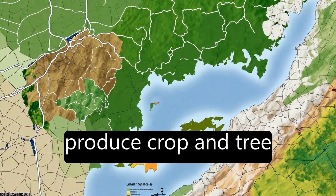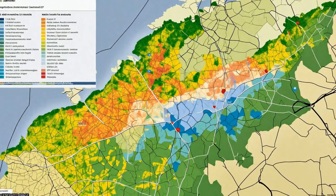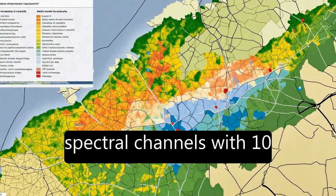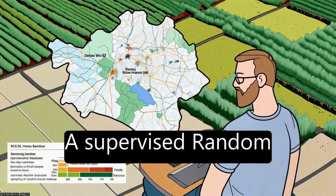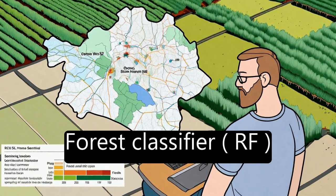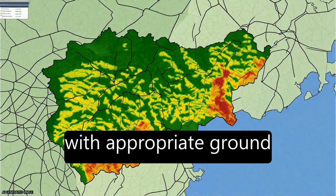S2 data was used to produce crop and tree species maps at 10m spatial resolution by combining 10 S2 spectral channels with 10 and 20m pixel size. A supervised random forest (RF) classifier was deployed and trained with appropriate ground truth.